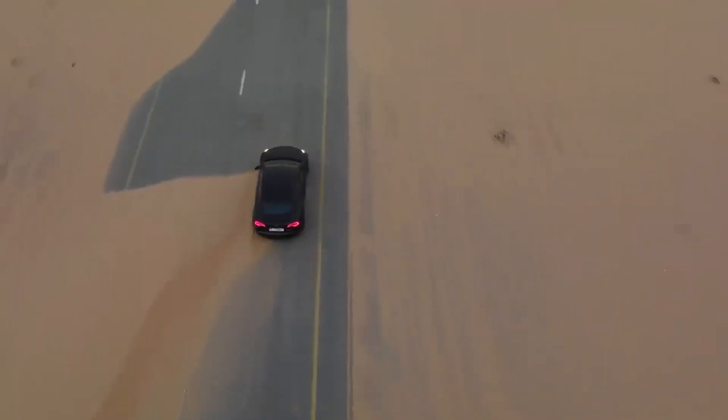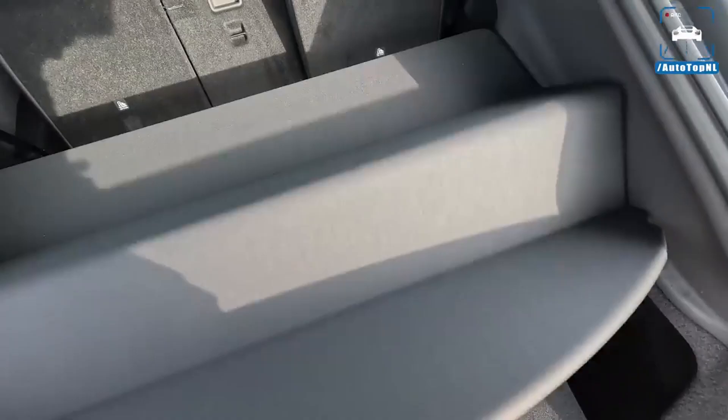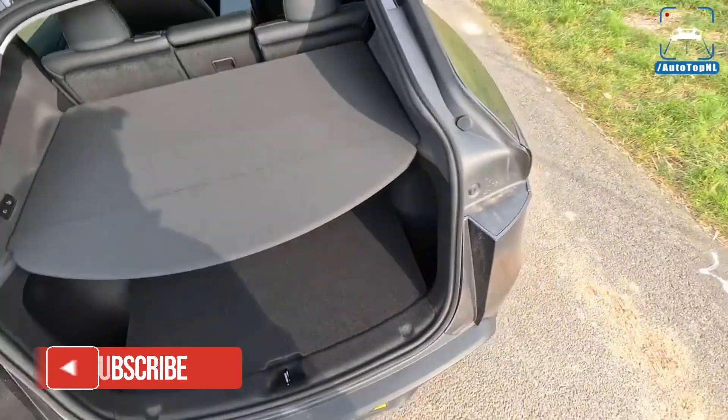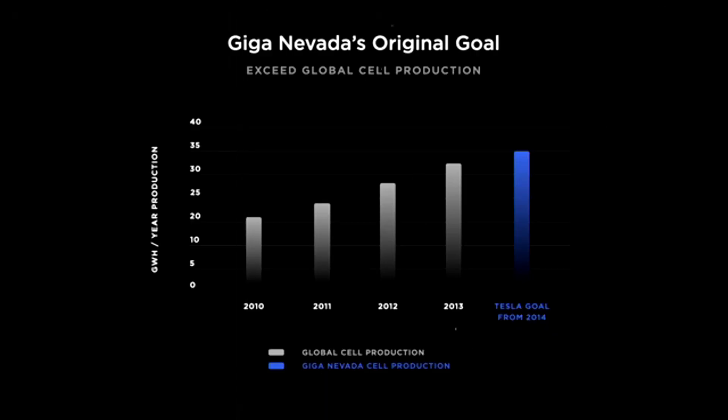The curious thing is that, at the same time that the 4680 consolidates itself as Tesla's technical standard, it continues to evolve. Engineers are already working on new variations of the cell, with improvements in chemical composition,